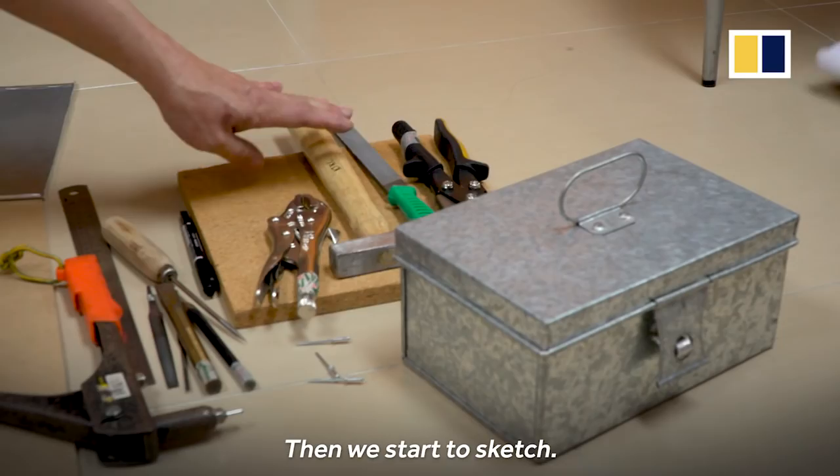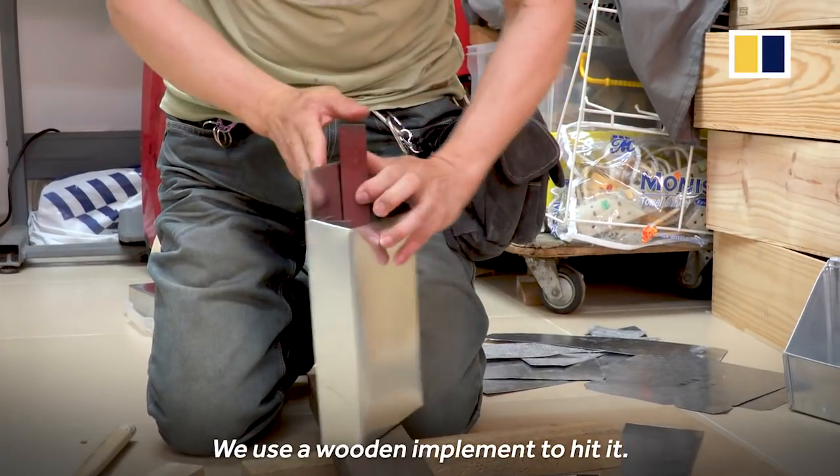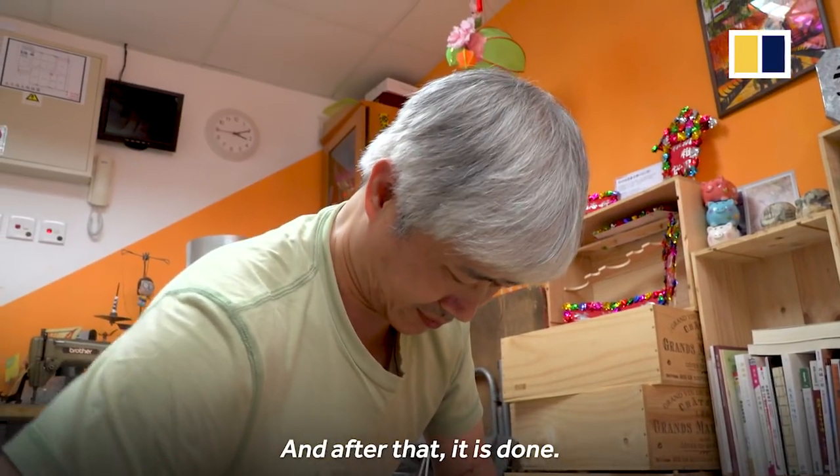I cut it out, then I cut it out with a stone, and cut it out from a metal wall. I cut it out and cut it out. That's it.